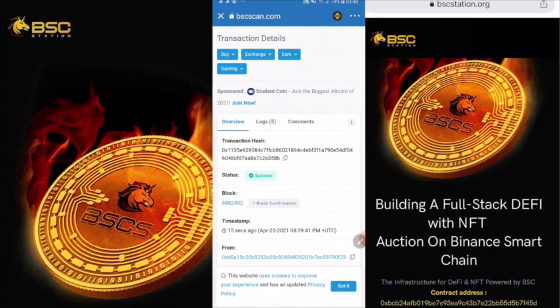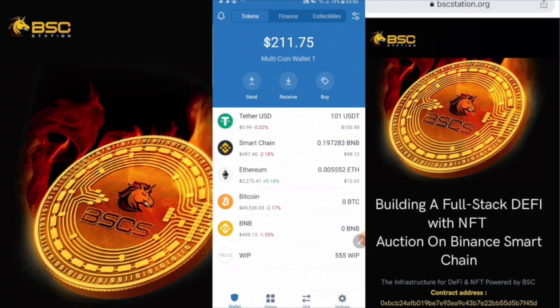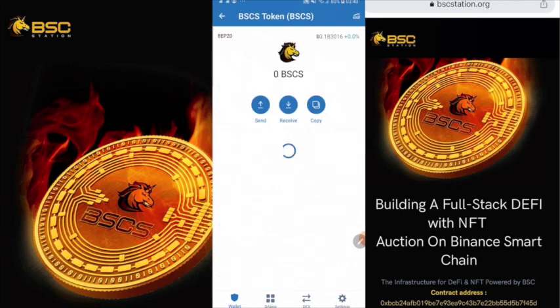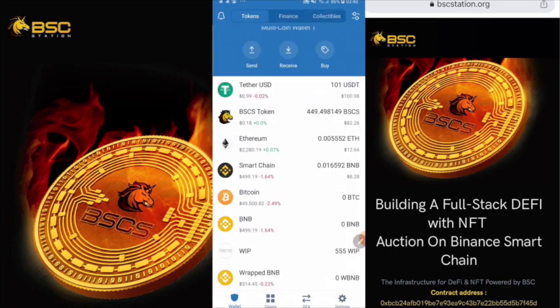Now we go back to the wallet and check the BSCS token amount. You can see it already — I have just swapped and received 449 BSCS tokens. That is all; the swap was successful with the correct amount.